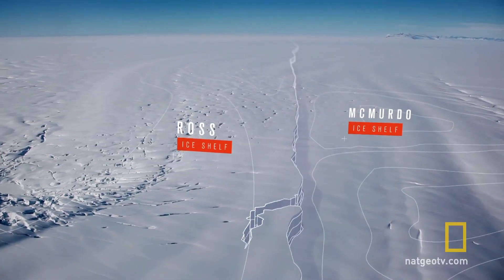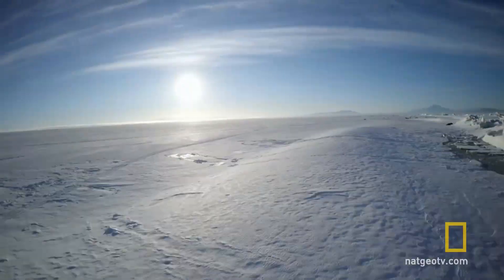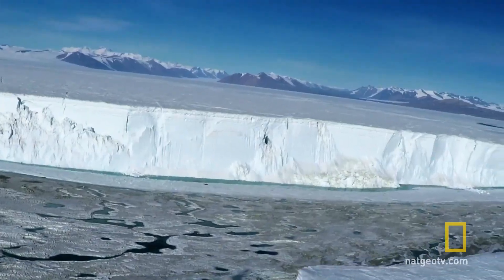The Ross Ice Shelf is the largest lump of floating ice in the world. So little is known — the surface of Pluto has much better imagery than what's beneath the Ross Ice Shelf. There's a lot of new stuff that we're going to discover. No one's ever done this before. It's exploration. It's going to be interesting.